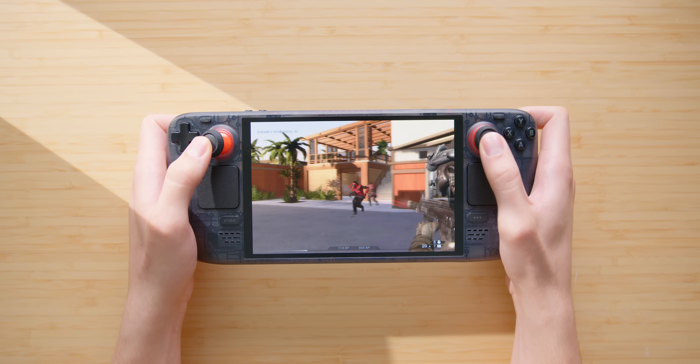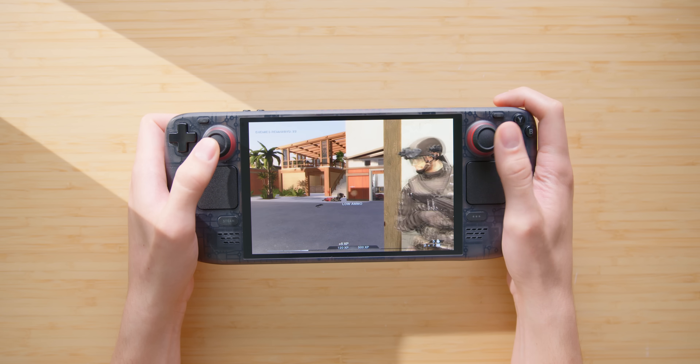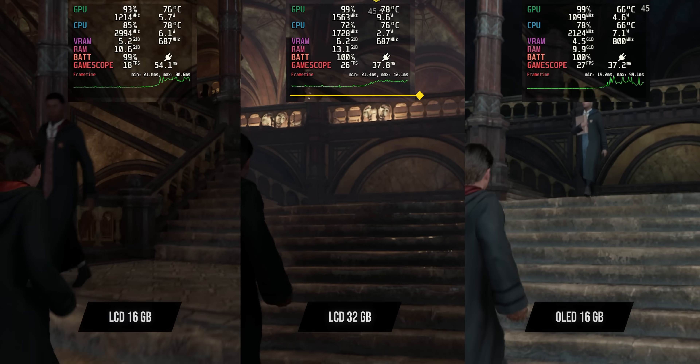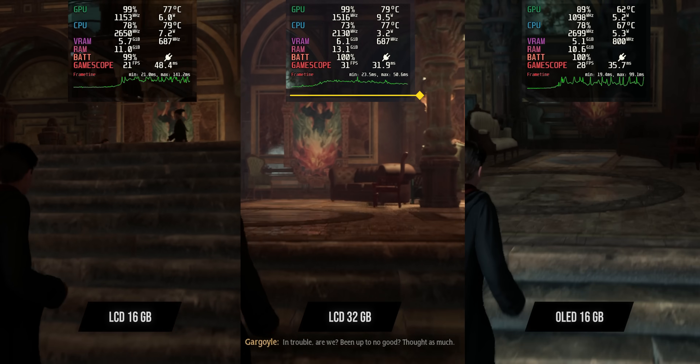I wanted to test this with more RAM-heavy titles, and at the same time find out if I was going to be arrested by TSA for bringing possible explosives on a plane. I didn't realize it looked like a bomb until you guys pointed it out. Anyway, I booted up Hogwarts Legacy and noticed walking through the castle there was much less stuttering when loading textures going from area to area.